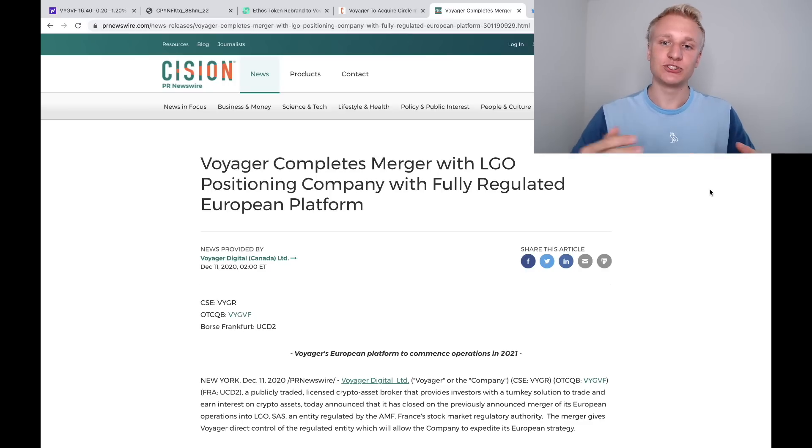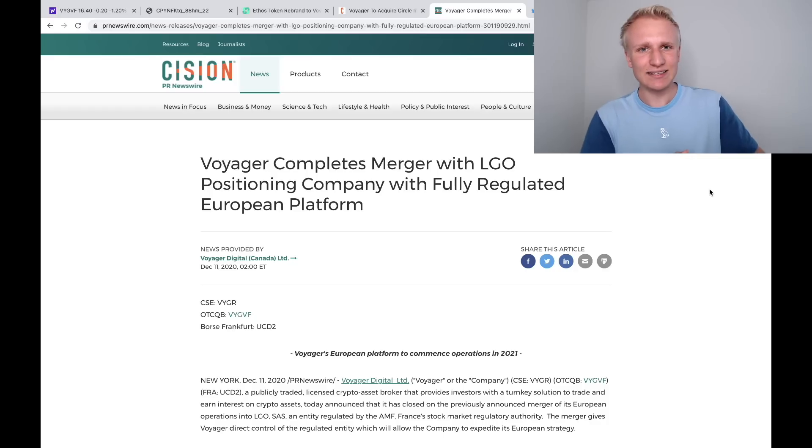Also talking about the VGX token and the LGO token — these are two separate cryptocurrencies that are going to merge. Some are speculating that since the LGO token is more of a European entity and VGX is American, maybe European expansion comes after the VGX token merger, because that almost marks the end of the merger between LGO and Voyager — the merger of a European and American company. Maybe after that happens, Voyager expands into Europe. Expansion into Europe will potentially come in the back half of this year, late summer, or moving into winter — a very exciting growth opportunity.